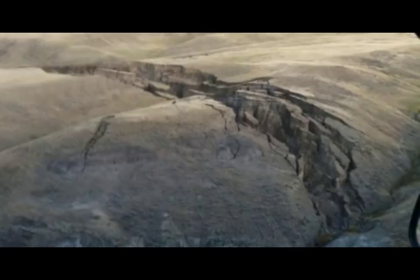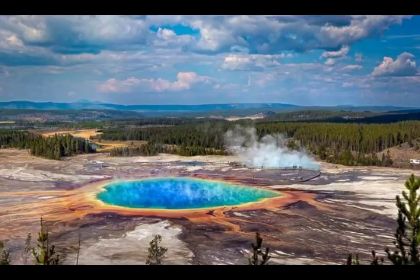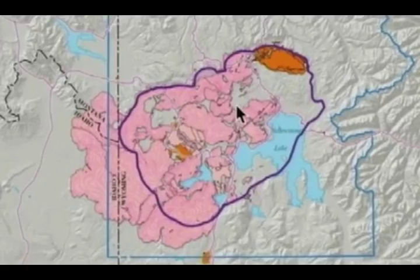Contrary to what the media portrays, Yellowstone is not overdue for a caldera-forming eruption. There is no requirement that Yellowstone will have a fourth caldera-forming eruption. If it does, it will not necessarily follow any particular schedule. The actual average of the two intervals between the three eruptions is about 730,000 years, significantly greater than the time elapsed since the last super eruption. Nevertheless, we cannot discount the possibility of another such eruption occurring sometime in the future, given Yellowstone's volcanic history and the continued presence of magma beneath the Yellowstone caldera.